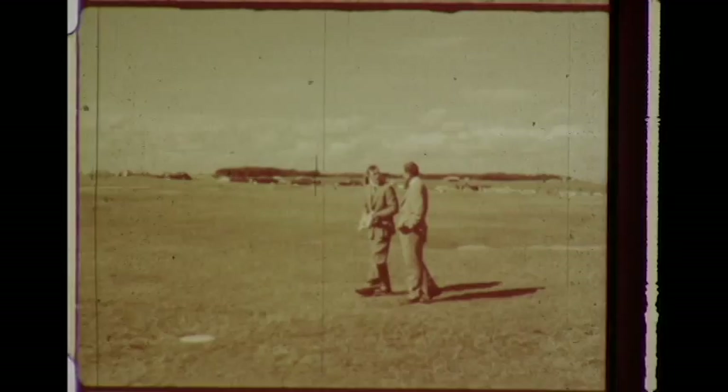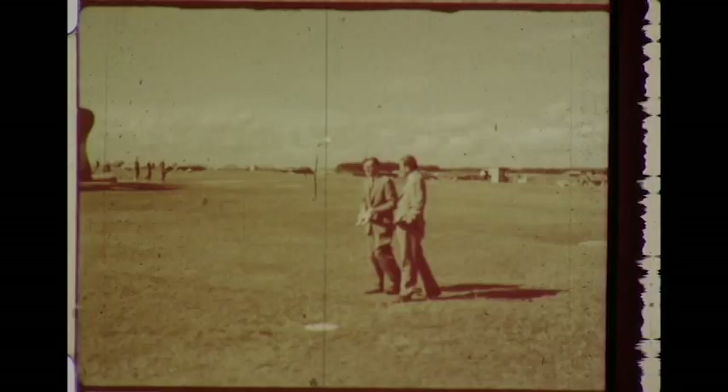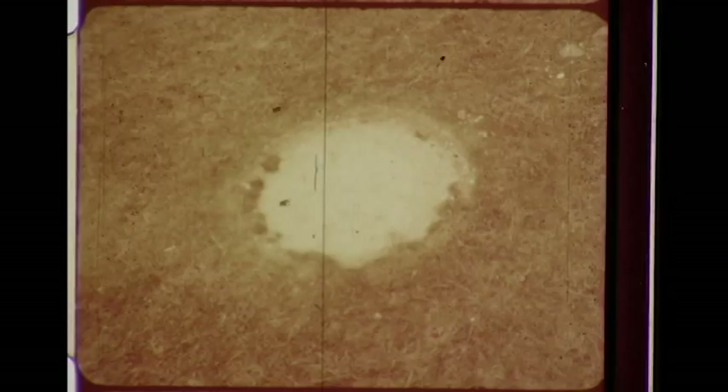They are so precisely spaced that today it would take a surveying team to lay them out. To add to their mystery, some of the Aubrey holes had human cremations in them, added years later. A computer? Dr. Hawkins will try to prove it.